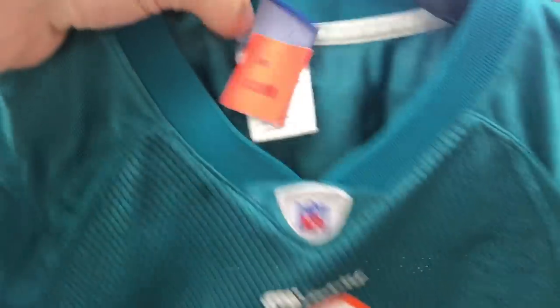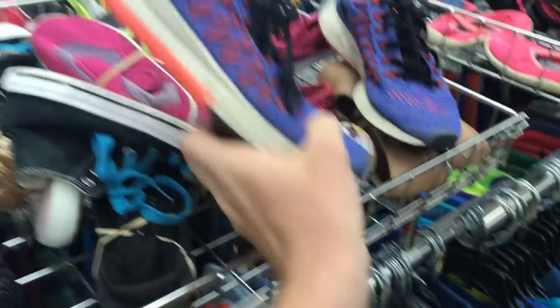So a dude over there gave me some shirts — I'll show you guys in a second. But this one has so many stains. If I could get them out, it might be worth it for $2. Oh, I just noticed these.